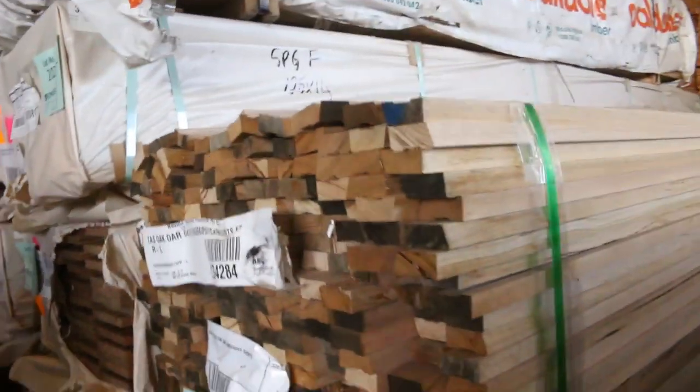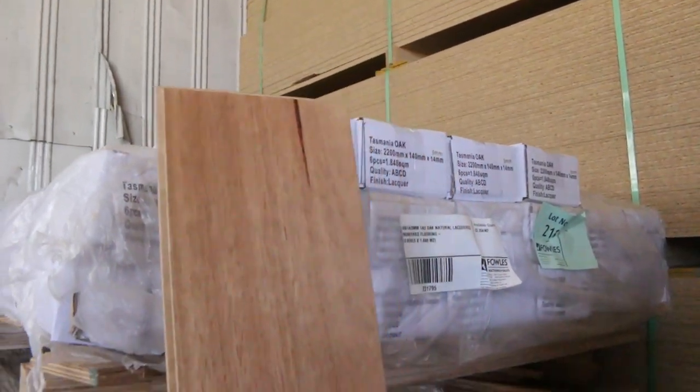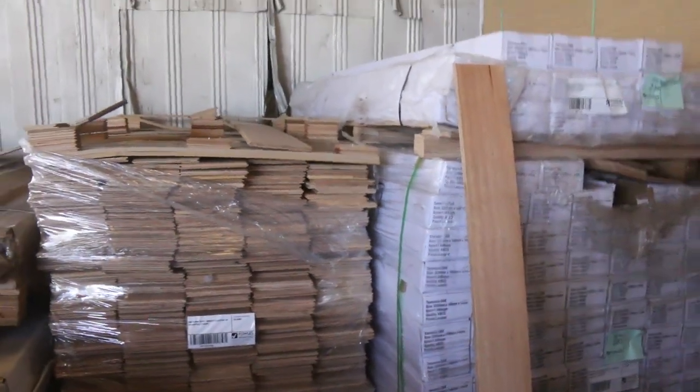Over this side we've got a pallet and a bit of Tassie Oak engineered flooring — the natural lacquered one. Really, really nice, and it's been very popular. That's lots 219 and 220.